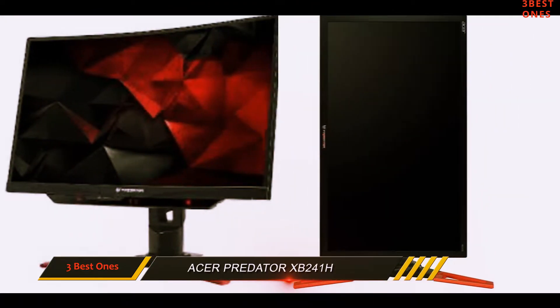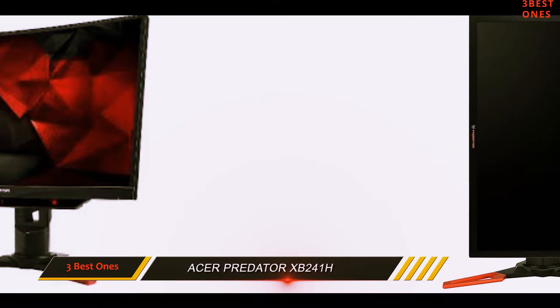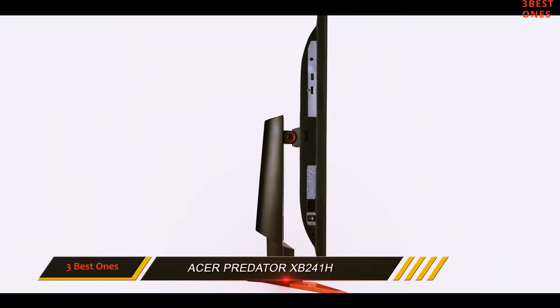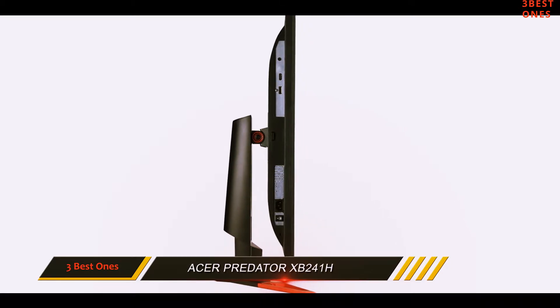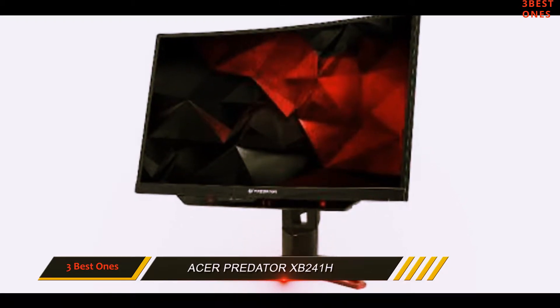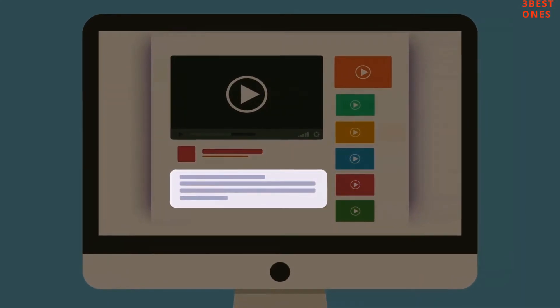It's not surprising this monitor has been used at some of eSports' largest tournaments. And this leads us to our only issue with the monitor: it's much better for competitive game experiences than single-player immersive ones. Check out the description for more information and the latest price.